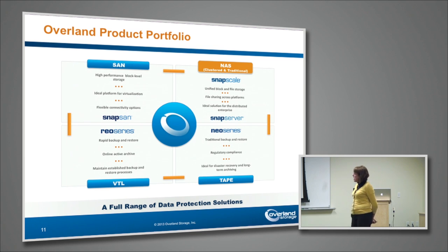In the upper left hand corner of the chart, you see an overview of our SNAP SAN storage area networking products — basically high performance block level storage, really optimized for virtualized environments, very much focused on providing a high performance solution.